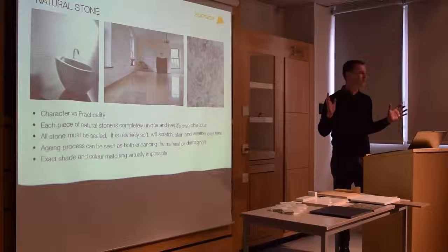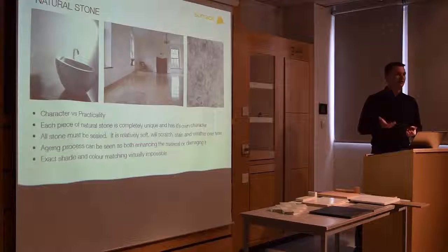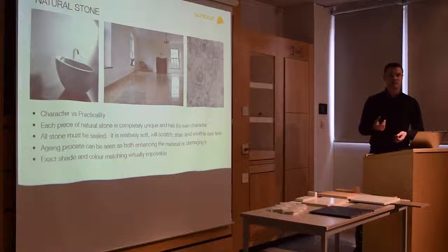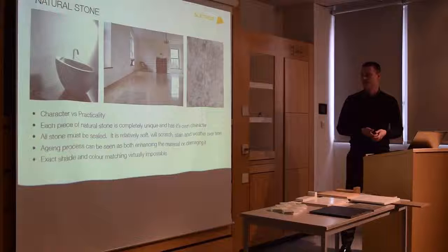For example, a beautiful chalky soft white limestone could be amazing in a long suite bathroom on the walls, but if you've got four kids, two dogs and a kitchen floor, you wouldn't go near it. All natural stone is completely different — it's like wood, no two pieces are exactly the same. Bags of character, but it's relatively soft. Even granite is quite soft compared to man-made materials. It's also pretty porous, so all natural stone needs to be sealed to stop stains absorbing into it. It's also prone to etching by acid and can scratch quite easily.